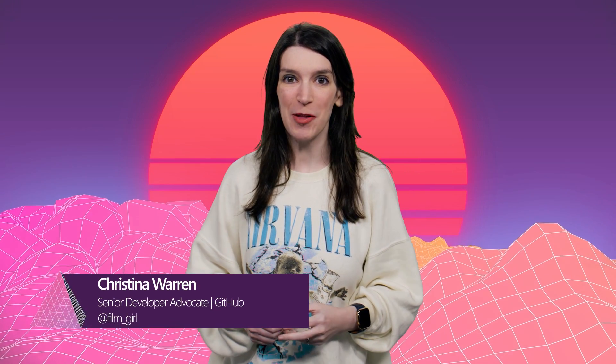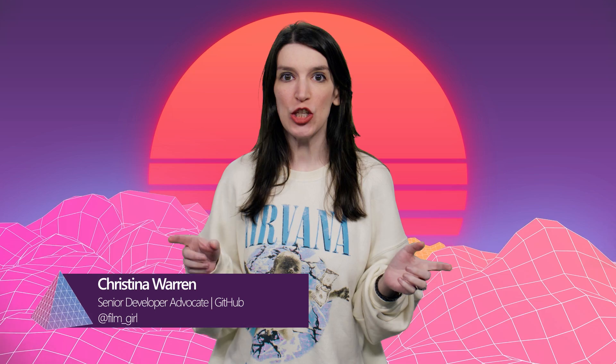Welcome back to another episode of The Download. I'm your host, Christina Warren, Senior Developer Advocate at GitHub, and this is the show where we cover the latest developer news and open source projects. Please like and subscribe.